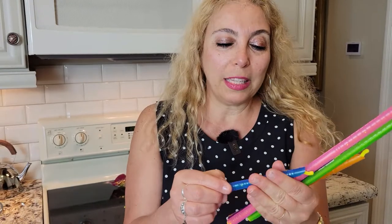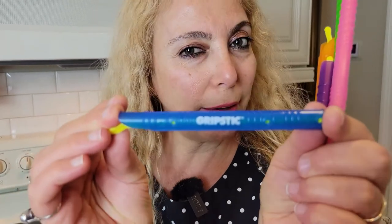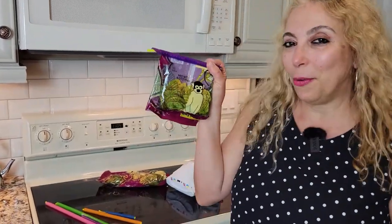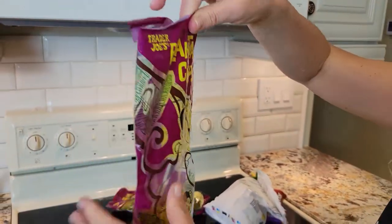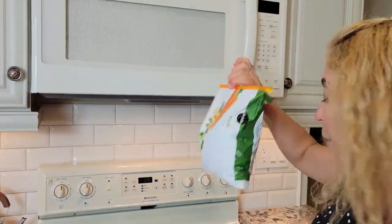Number one will be the Grip Stick. Look at these beautiful colors — this brand is Grip Stick. You might be asking what is this for, what would you use this for? Well, I'm here to tell you this is what you use it for. You get what you want from the bag, and you can use it in the refrigerator and the freezer also.